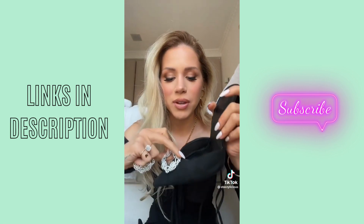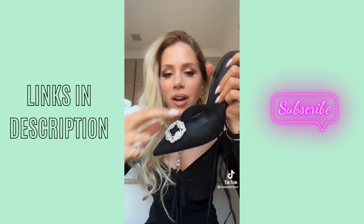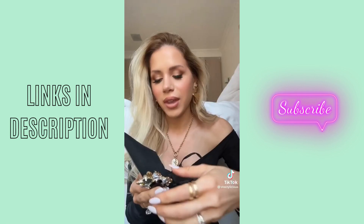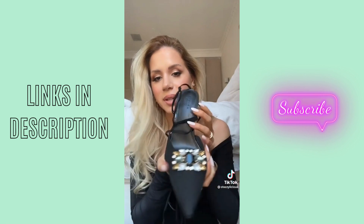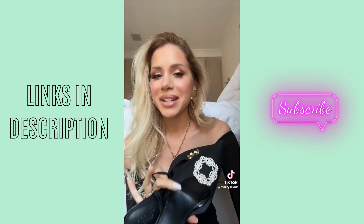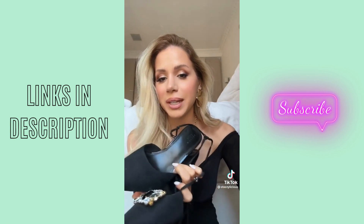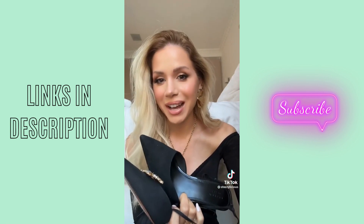You get this clip-on thingy from Amazon. Clip it on, and boom. Are you kidding me? These look so good. They come in a set, so they also have these other ones if you want to go more crazy. Essentially, you have three different styles of heels in one, and if you want, you can just remove them and have plain black. I'm obsessed with this hack.